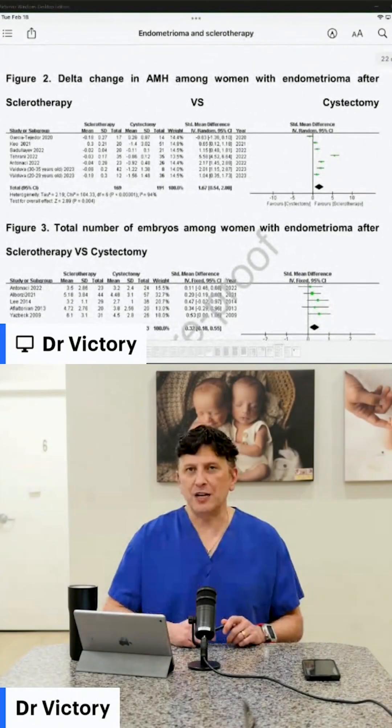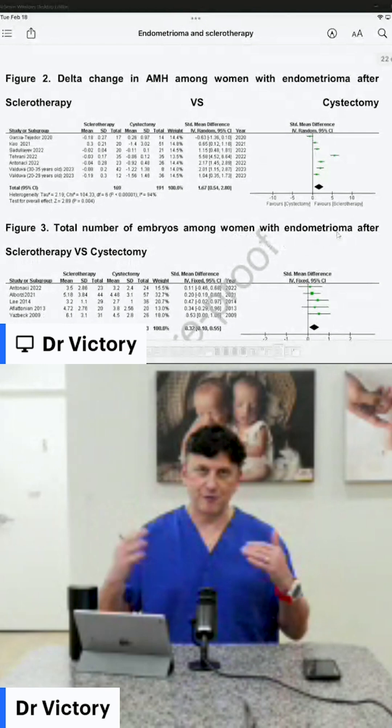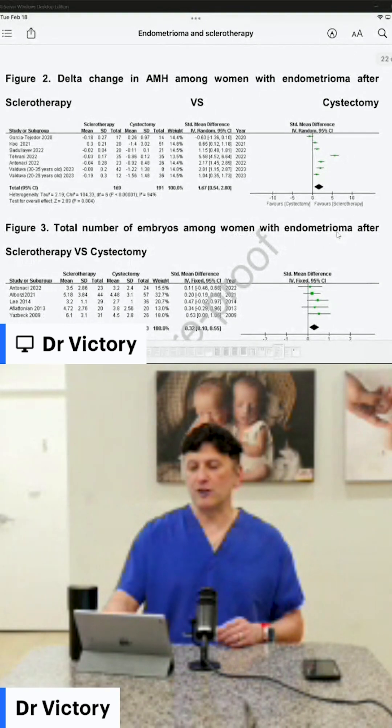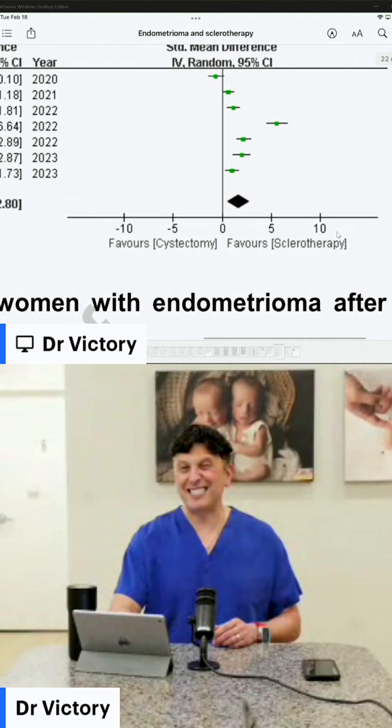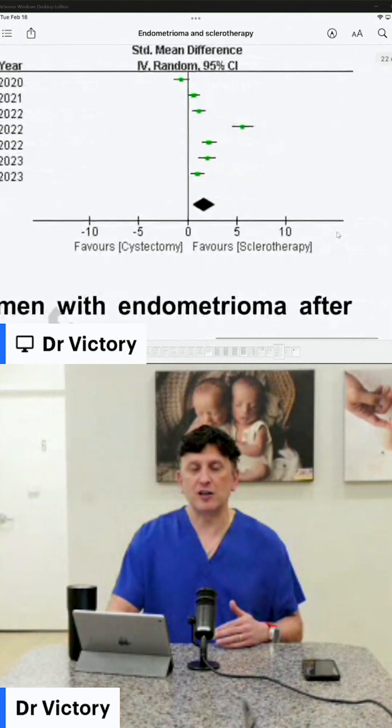In Figure 2, it shows the delta change in AMH — how much positive or negative change you see in AMH. The diamond is on the plus side, meaning it favored the sclerotherapy. By how much? 67% — you were going to get a lower reduction in your AMH with sclerotherapy than with cystectomy. Every single study included in the analysis except one actually favored the sclerotherapy. The one that didn't followed patients out for nearly three years, and most IVF patients are not waiting three years.